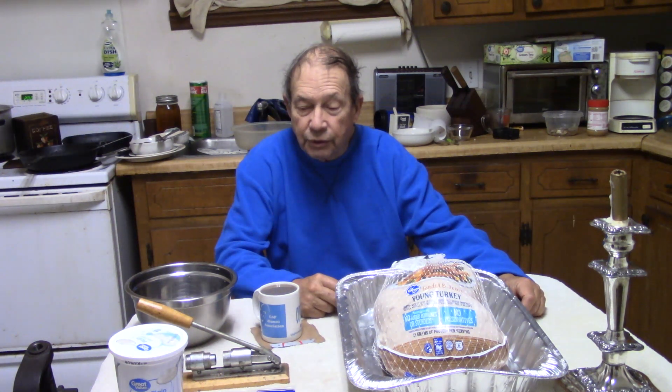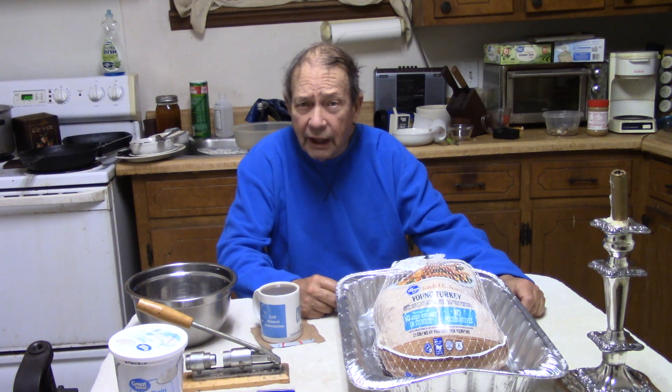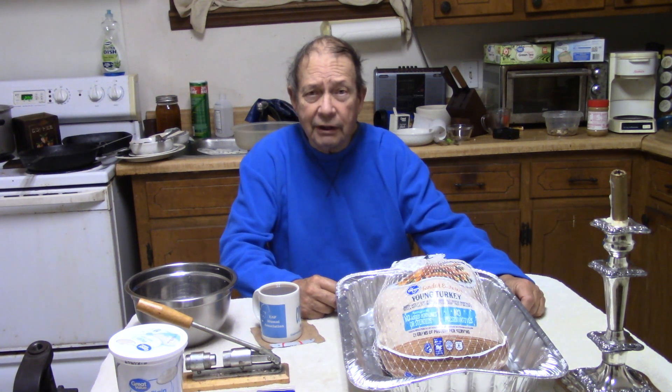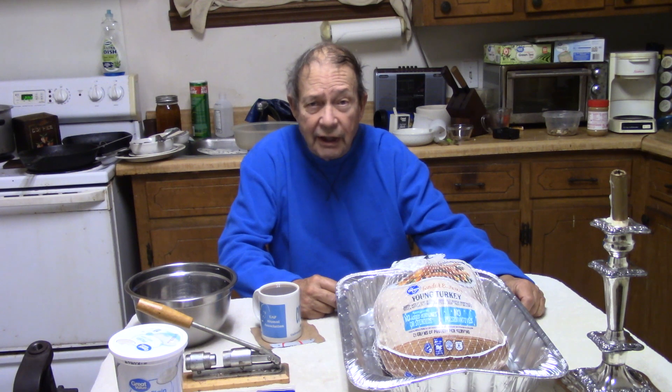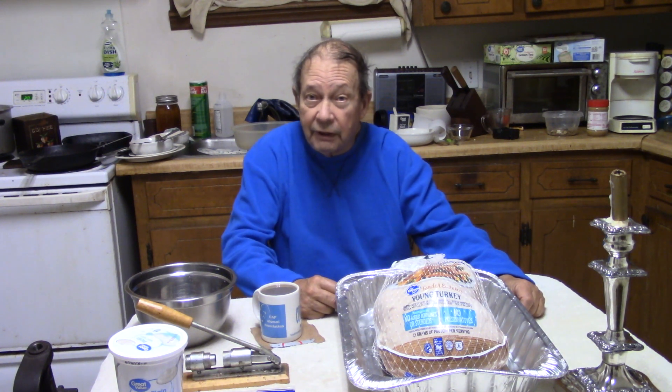This is Hovey Smith, the Backyard Sportsman, and it is crunch time. It is 2 o'clock in the morning on Christmas Eve, and I have to cook Christmas dinner. Usually I take four days to do this, but both my sister and brother-in-law are in the hospital. I've been running across looking after their animals as well as trying to get everything here ready, and I have fallen woefully behind.